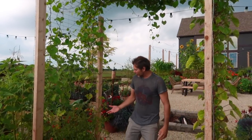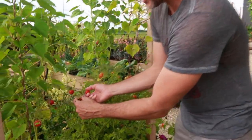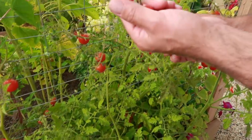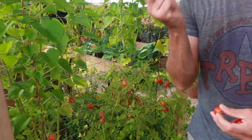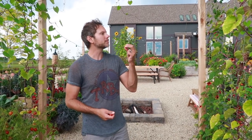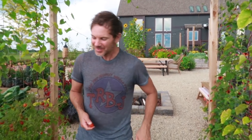Another really cool thing about this area is you can walk through and pick some snacks on your way through. We've got cherry tomatoes — don't know what kind these are called but they taste good — and then sweet millions and sun sugars on this side. That's a cool feature back here. Jason's dream area came to reality.